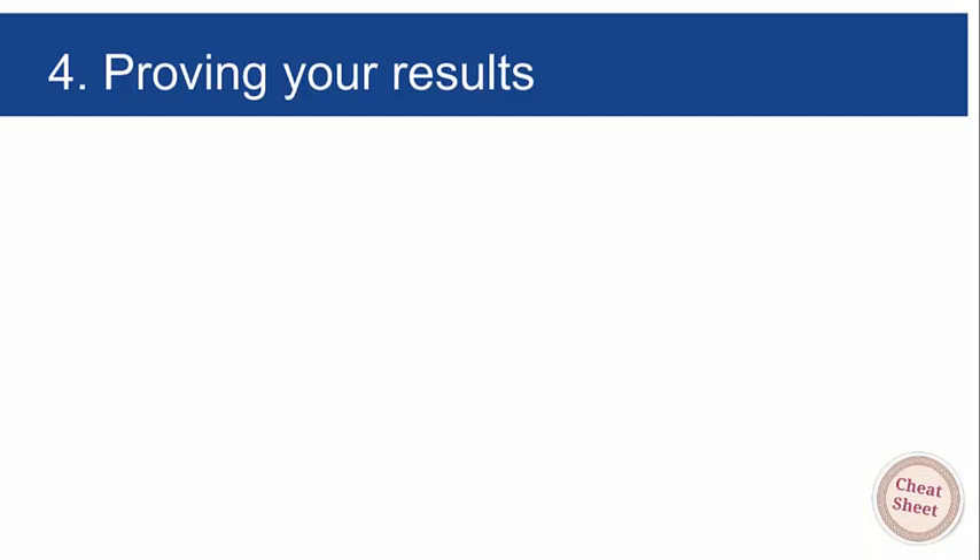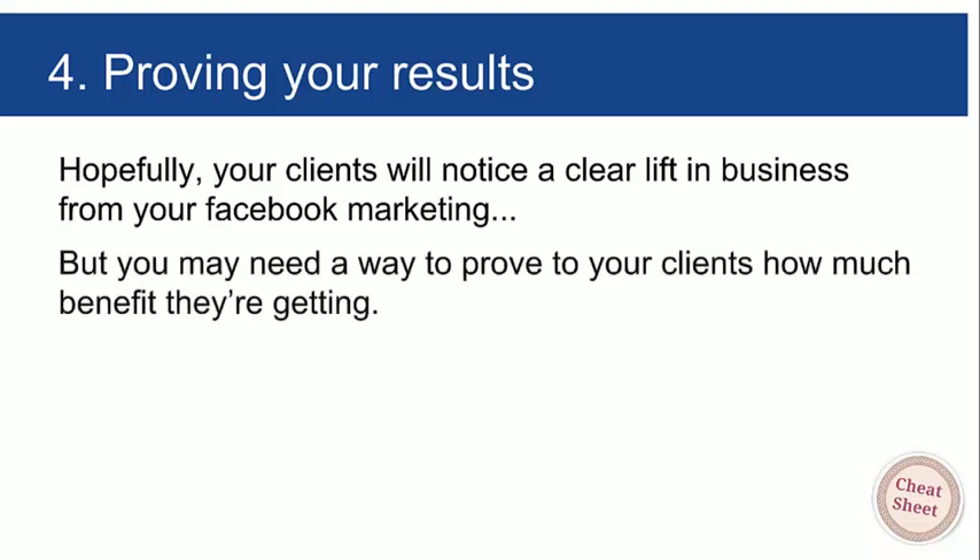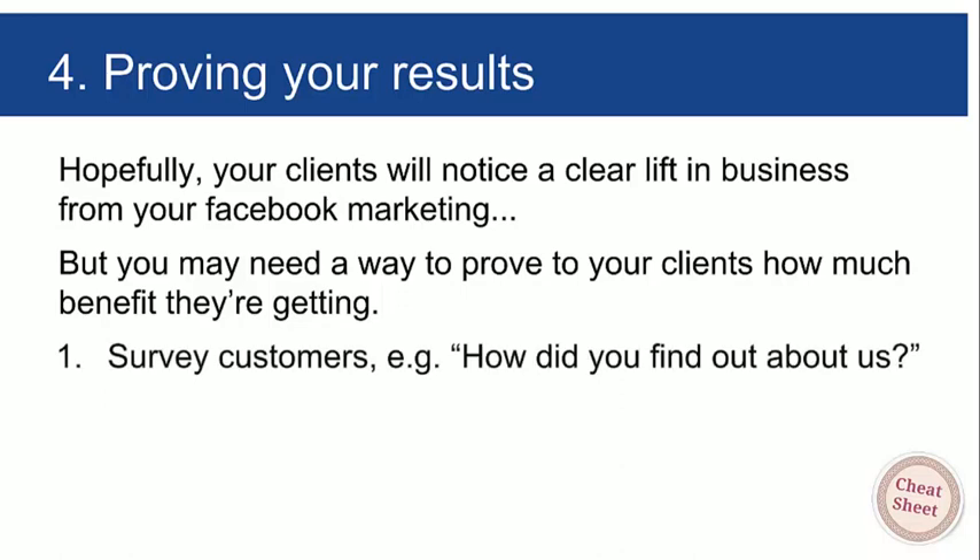The fourth thing you may need to do — hopefully you won't — is prove your results to clients. Hopefully your clients will notice a clear lift in business from your Facebook marketing. Dougie's knows their takings have doubled, and people literally walk up to their vans and say 'Hi, I saw you on Facebook.' However, if results aren't immediately obvious, you may need to prove your value. Option one: survey the customers — Ashfield Auctions, for example, has a registration form with a 'how did you hear about us?' section.